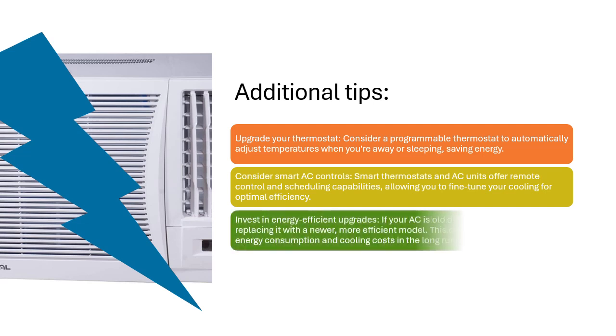Invest in energy-efficient upgrades. If your AC is old or inefficient, consider replacing it with a newer, more efficient model. This can significantly reduce your energy consumption and cooling costs in the long run.